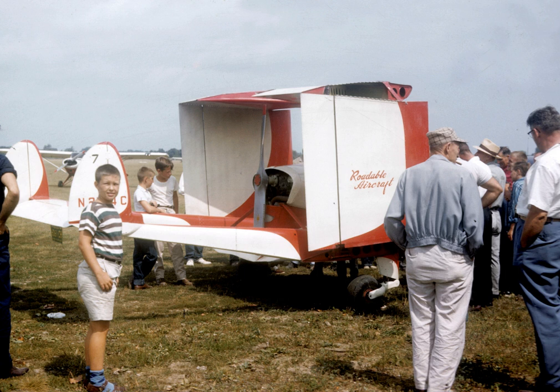The Bryan autoplanes were a series of three experimental roadable aircraft. Leland Bryan built his roadable aircraft in the town of Milford, Michigan. As a roadable aircraft, it was required to be registered by both the Civil Aeronautics Administration and the Michigan Motor Vehicle Administration, with road propulsion provided by propeller thrust.